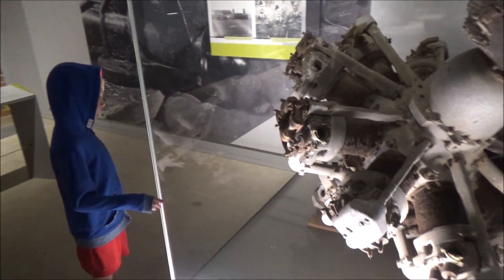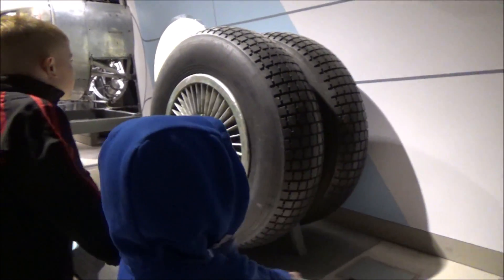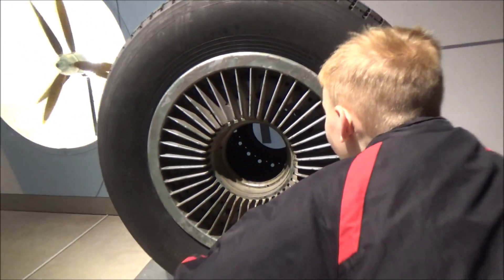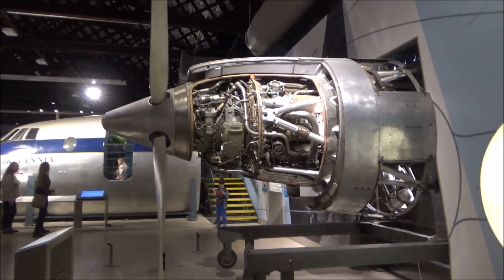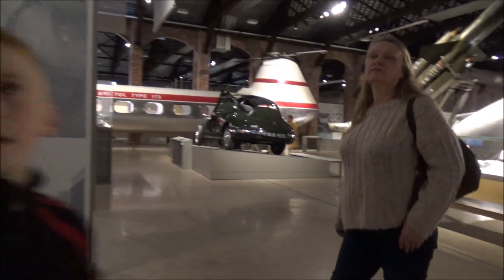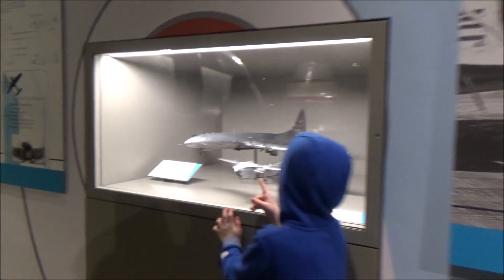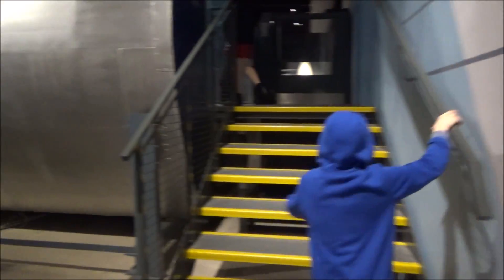Look at the size of those wheels - someone could just go over and touch it. I don't think you're allowed to. Britannia! We're going to go see everything. Let's go up and look at the plane. This is a Britannia. You used to be able to sit in the seats but they've stopped you doing that now - perhaps they're getting worn out.